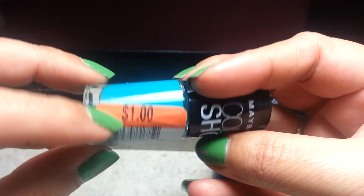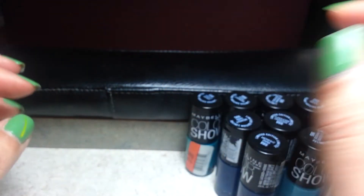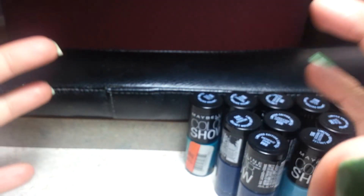And they were a dollar, so I felt like I scored — finally found something! Anyways, that's it for my haul at Big Lots. Talk to you later, bye!